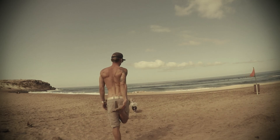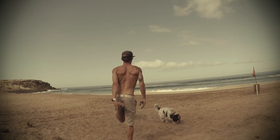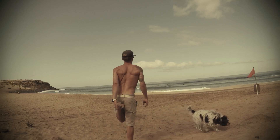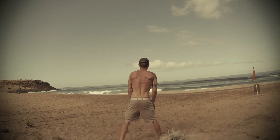Spend as much time on the beach or at your surf spot as possible — read the waves and the water. The better you can read waves, the easier it will be to predict where the wave will break, and the better you will choose your position in the water.